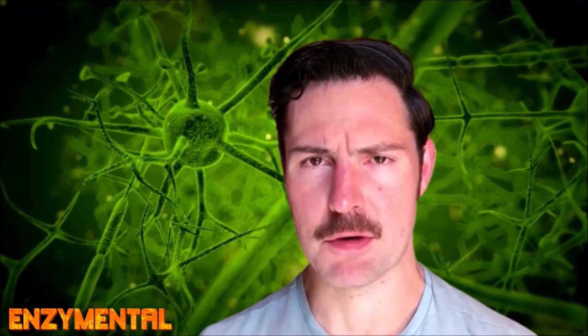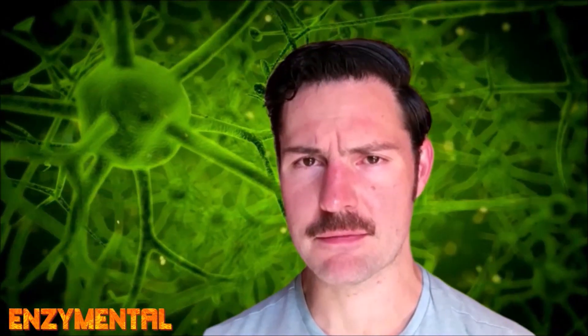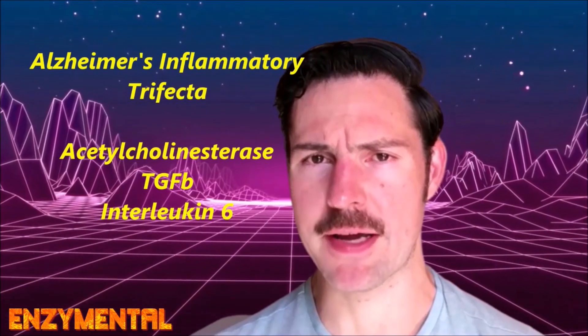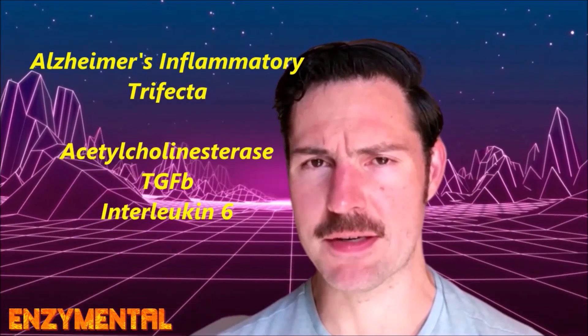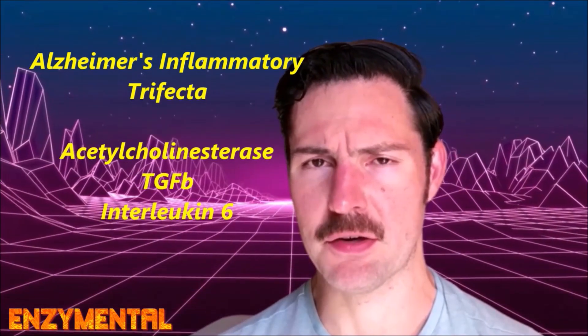Today I'm going to show you how regular use of the proteolytic enzymes serrapeptase and nattokinase supports brain function and, if begun early enough, are especially helpful in avoiding the brain inflammation that leads to Alzheimer's. Alzheimer's disease is distinguished by a significant increase in a brain enzyme called acetylcholinesterase and the inflammatory cytokines transforming growth factor beta and interleukin-6.